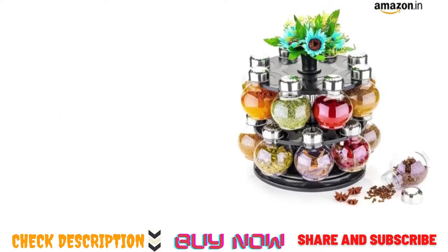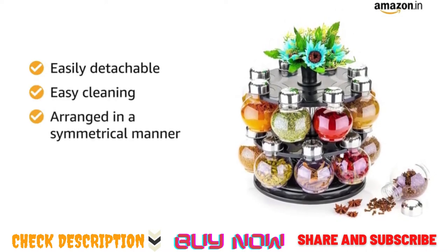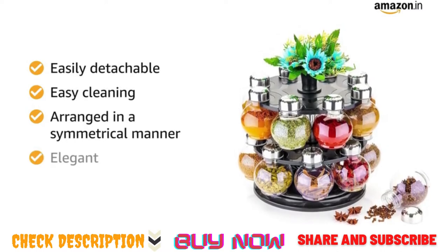All parts of this spice rack are easily detachable which helps for easy cleaning, and they are arranged in a symmetrical manner which makes this spice rack more elegant.